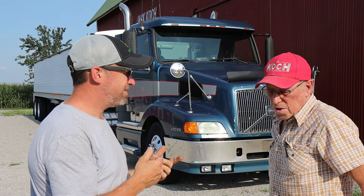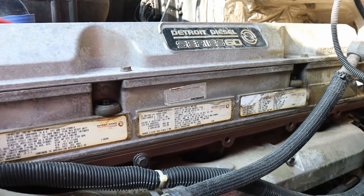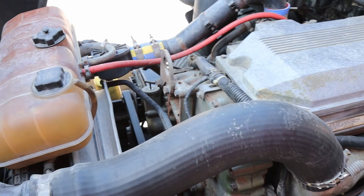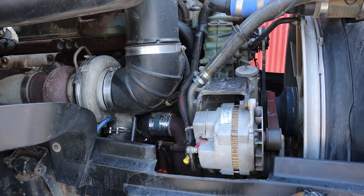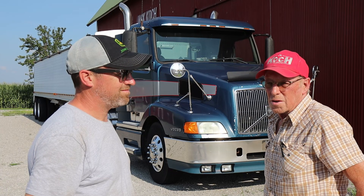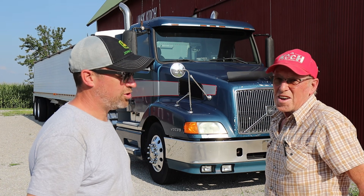It's a '98 Volvo — 10-speed. It's got a Detroit Series 60 engine running about 435 horsepower. It's been a super good motor for me. It doesn't use any oil. I've had very little maintenance on it. I just keep it serviced, and when something goes wrong I get it fixed. It's been a nice truck to have. I really like it.